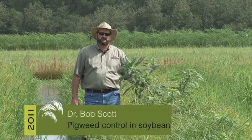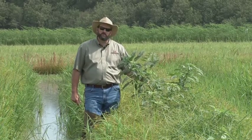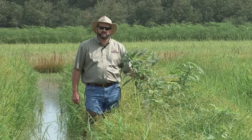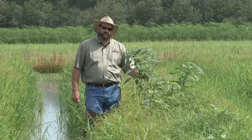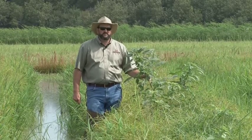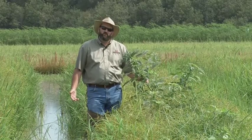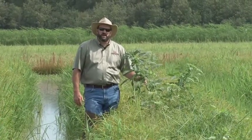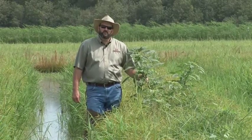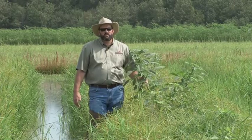Another area of research we are conducting here at the Rice Research and Extension Center is looking at pigweed control on rice levees. Glyphosate-resistant Palmer amaranth has become a major problem throughout the state. Rice rotation is a good cultural practice for the control of this pest in other crops such as corn, cotton, and soybeans. However, in certain counties in Arkansas the application of 2,4-D has been restricted after April 15th. 2,4-D is the most effective pigweed treatment we currently have in rice, but for those areas too close to cotton or other sensitive crops, or in the restricted counties, they don't have the 2,4-D option to use on levees. In this study we're evaluating various other treatments for the control of pigweed and other broadleaf weeds on rice levees in Arkansas.